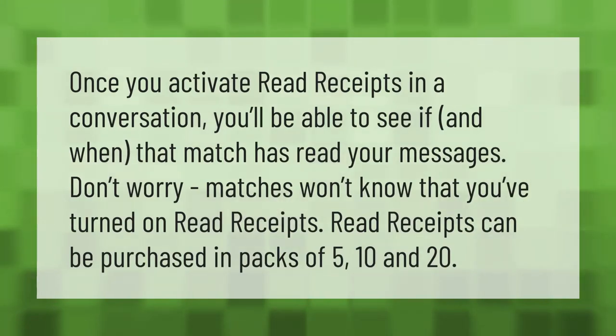Once you activate read receipts in a conversation, you'll be able to see if and when that match has read your messages. Don't worry — matches won't know that you've turned on read receipts. Read receipts can be purchased in packs of 5, 10, and 20. Please subscribe and hit the bell notification.